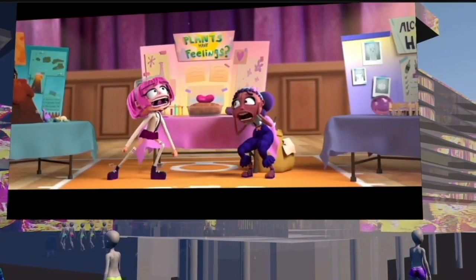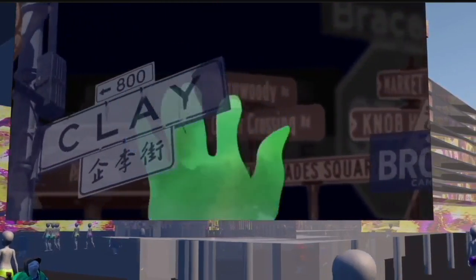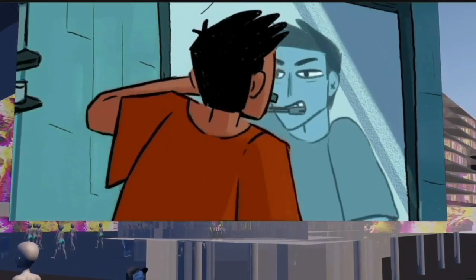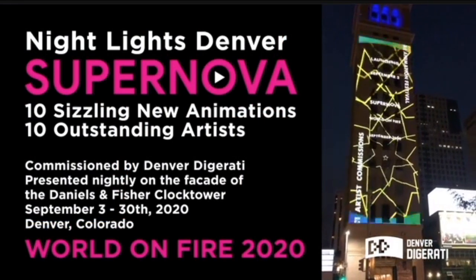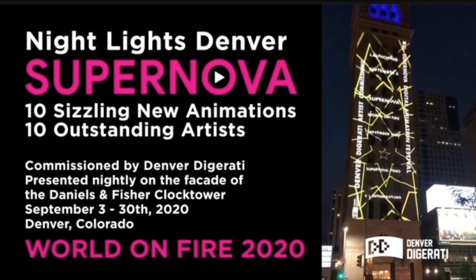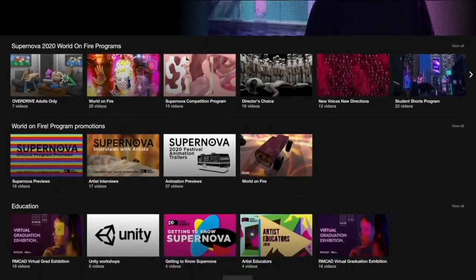It's Night Lights Denver, also known as the People's Projector, and it's a Denver Theater District project. The installation features 10 different artists' creations using video mapping and projections. Night Lights Denver is part of the Supernova Outdoor Digital Animation Festival and was commissioned and facilitated by Denver Digerati, an organization dedicated to bringing art to downtown Denver.